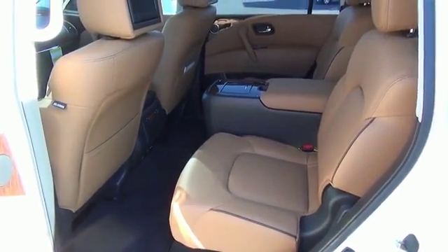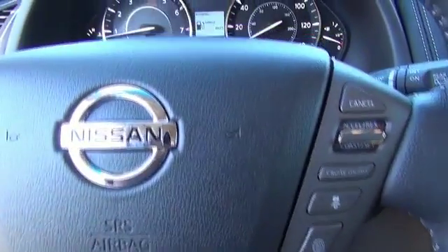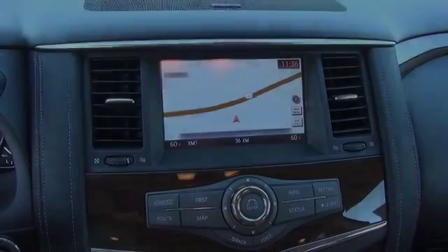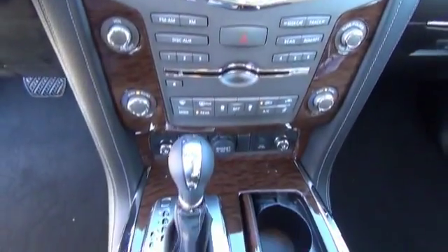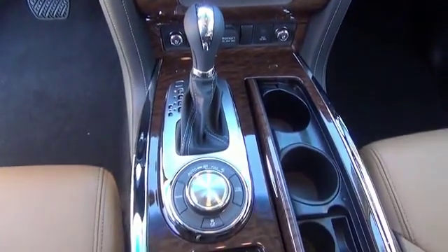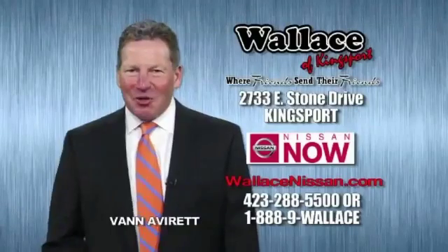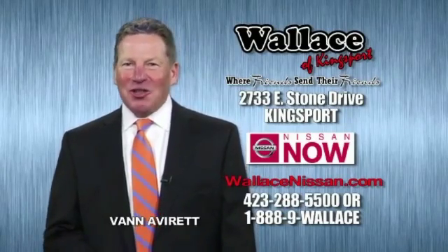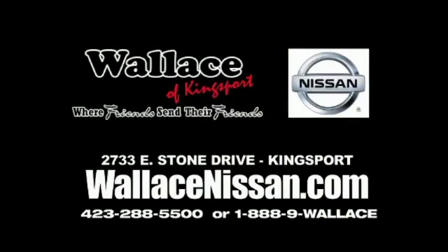Call or click to contact us today, dear friends.